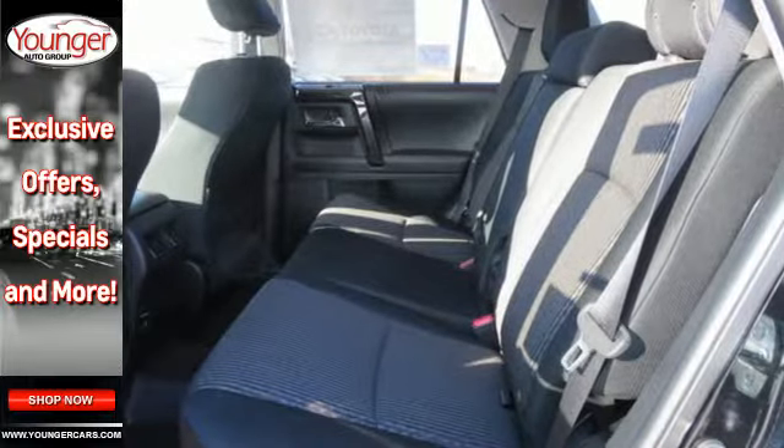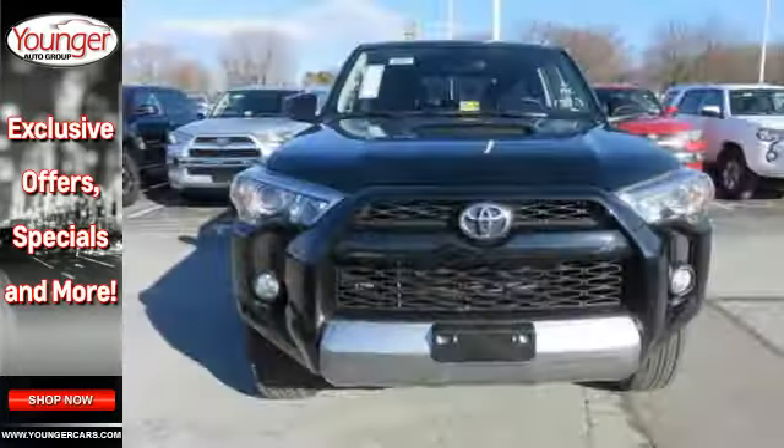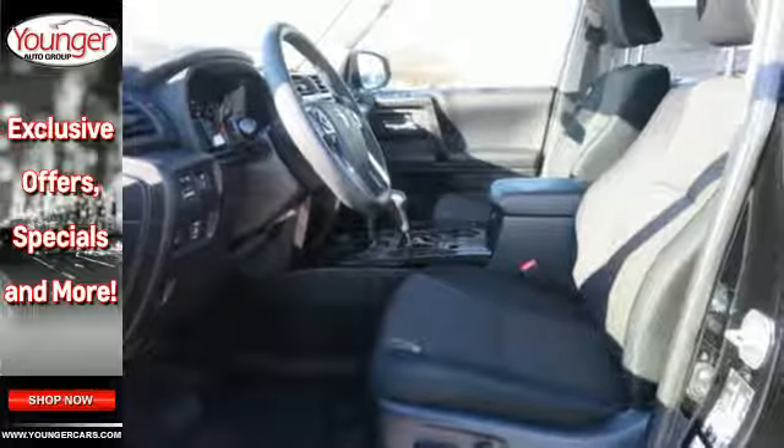Preparedness is essential to a successful journey, so this 4Runner is equipped with the star safety system, backup camera, skid plates, and a powerful 4.0-liter V6 engine with 270 horsepower and 278 pound-feet of torque.